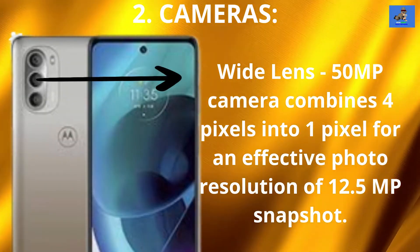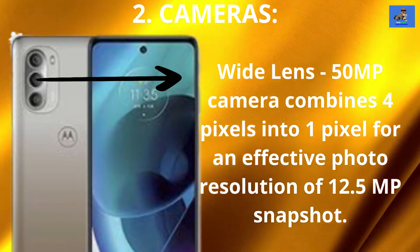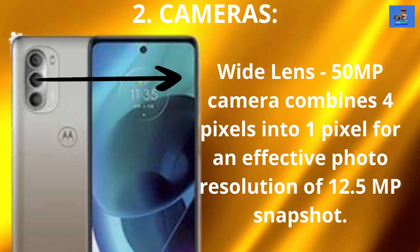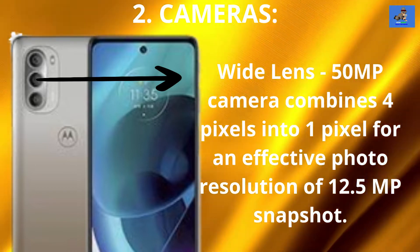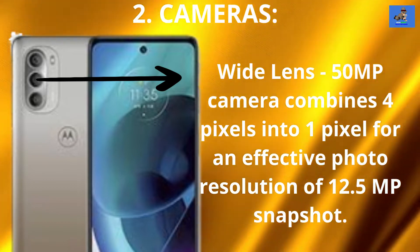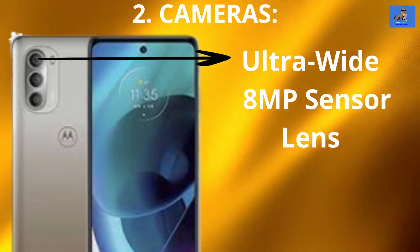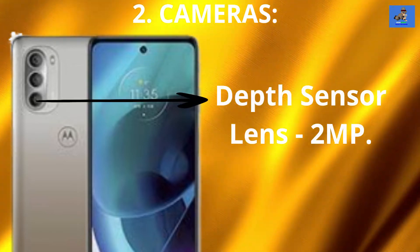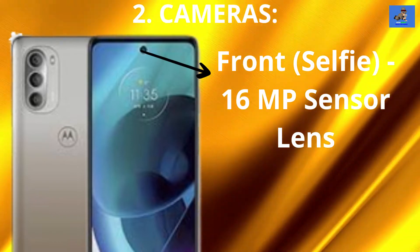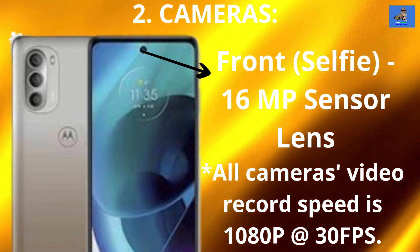Number 2: The Cameras. The Moto G Stylus 5G is configured this way. The main rear camera is a triple lens camera with the wide lens being a 50 megapixel sensor lens. The 50 megapixel camera combines 4 pixels into one for an effective photo resolution of 12.5 megapixel snapshots. The ultra-wide lens is an 8 megapixel sensor lens and the depth sensor lens is a 2 megapixel sensor lens. The front selfie camera is a 16 megapixel sensor lens. Video recording for all cameras is 1080p at 30 frames per second.